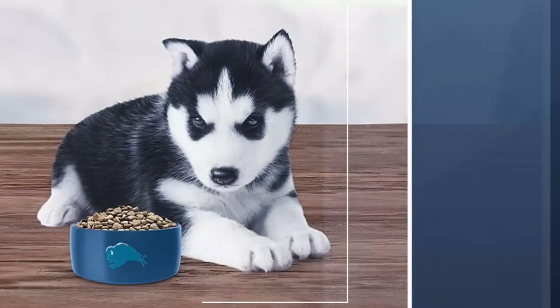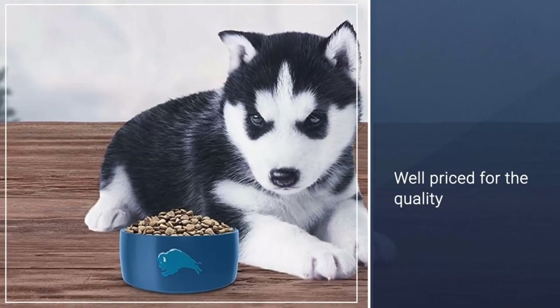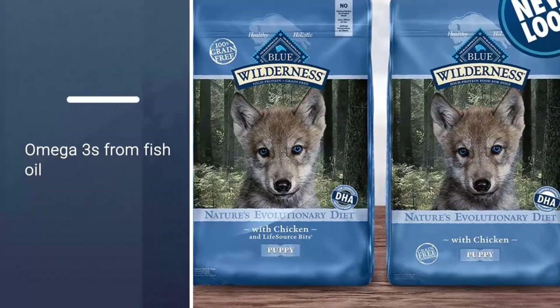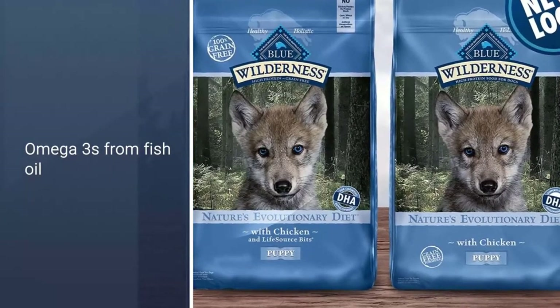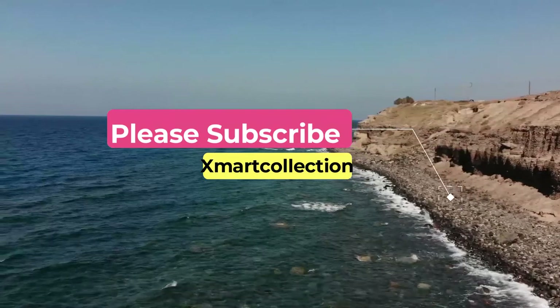Protein-rich and grain-free puppy food. Chicken is the top ingredient. Well-priced for the quality. Blue Buffalo Life Source Bits contain antioxidants, minerals, and vitamins. Thanks for watching. Please subscribe to our channel for more updates.